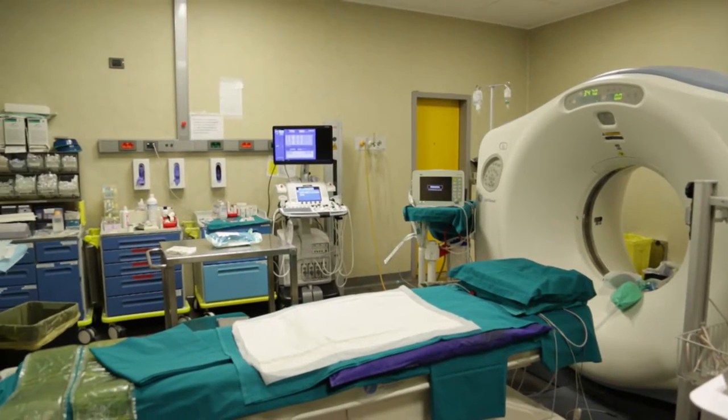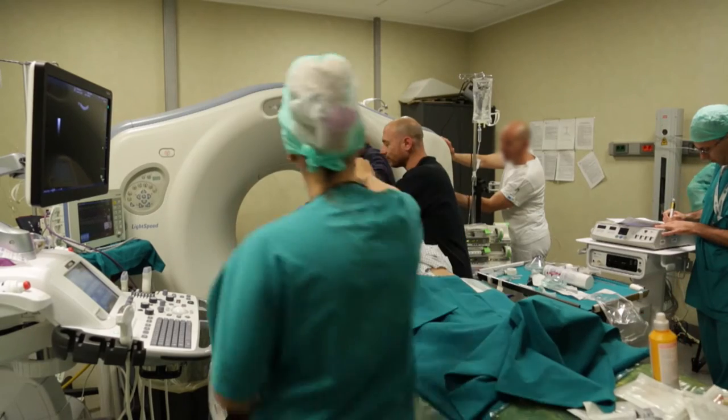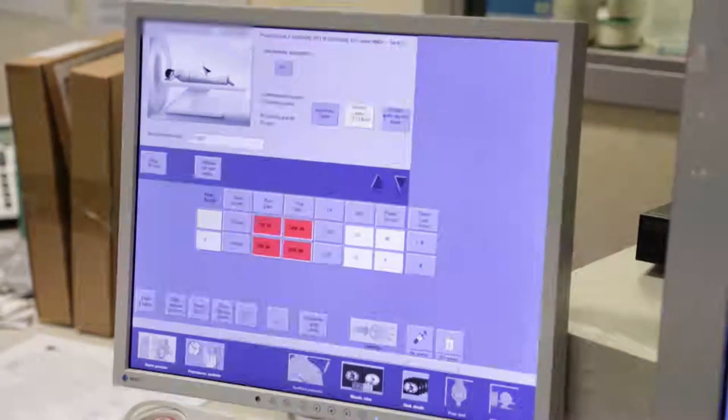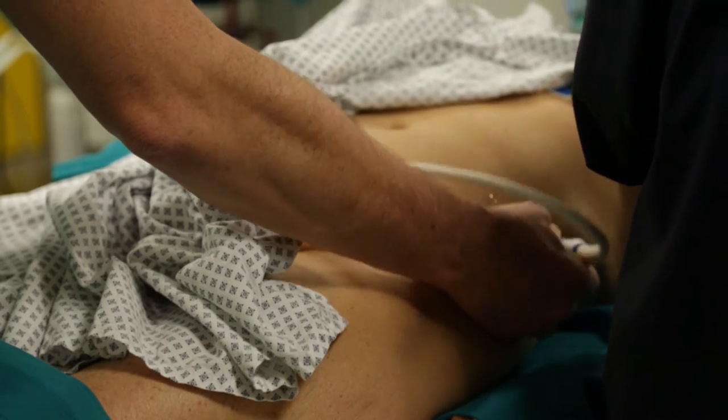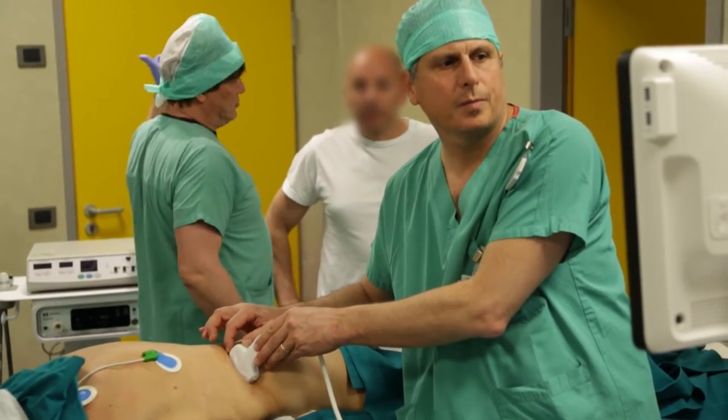The ablation is done in the hospital under general anesthesia. We have a pre-operative meeting with the anesthesiologist a couple of weeks before the procedure to make sure nothing exists that would contraindicate a minimally invasive approach. The patient is admitted in the morning on the day of the procedure and is taken to the suite where we have a dedicated CT scanner, an ultrasound system, and a digital C-arm. We give general anesthesia and the patient is draped and placed in the optimum position based on the pre-procedure images.